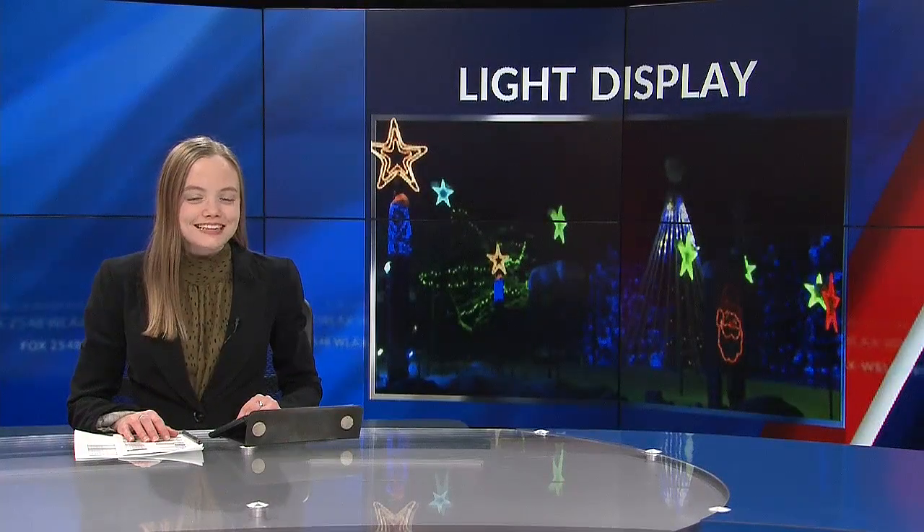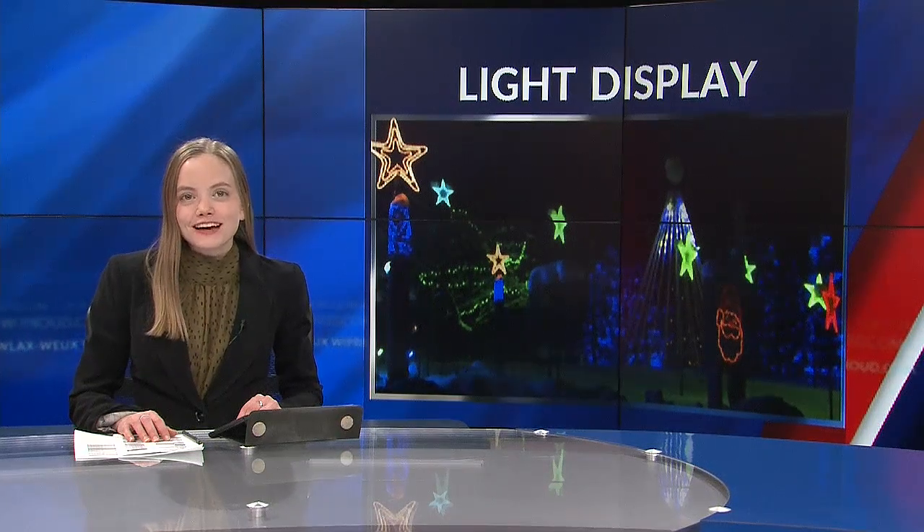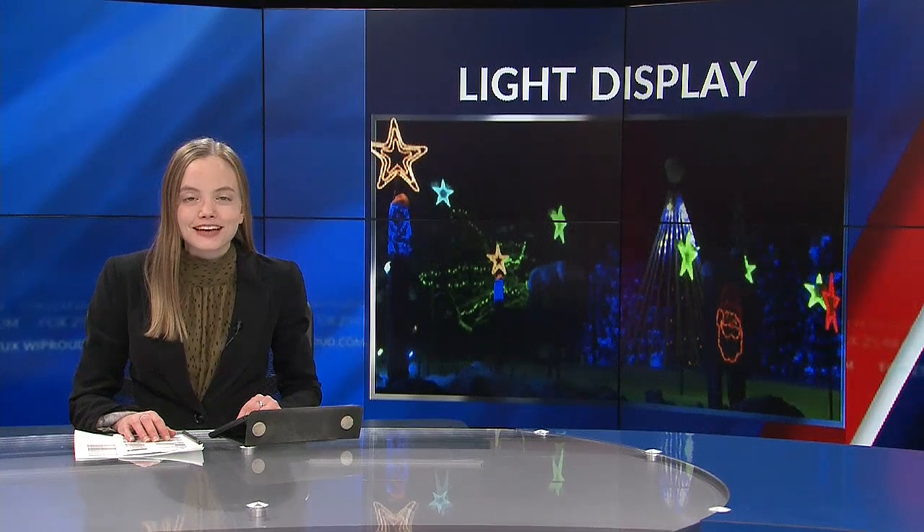Each year, one man in Independence works to bring his community some Christmas cheer with a dazzling display. First News at 9's Daniel Gomez shows us what it takes to make the light show come to life.